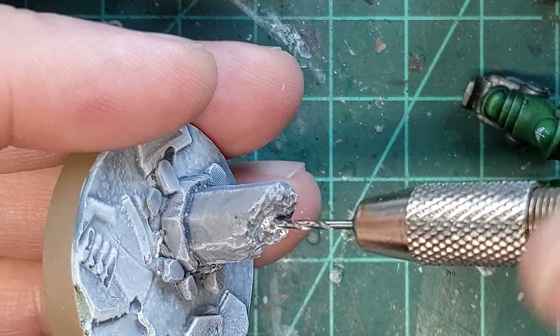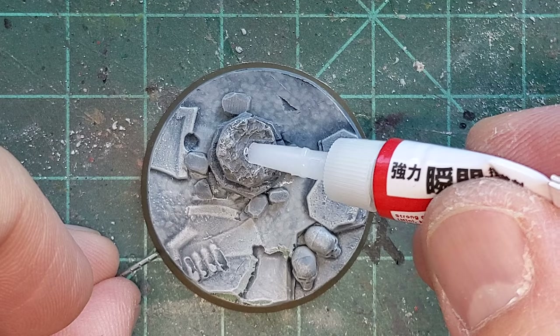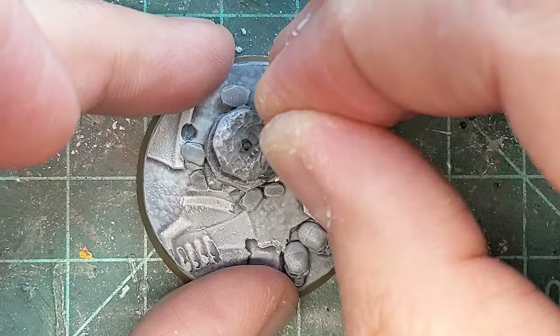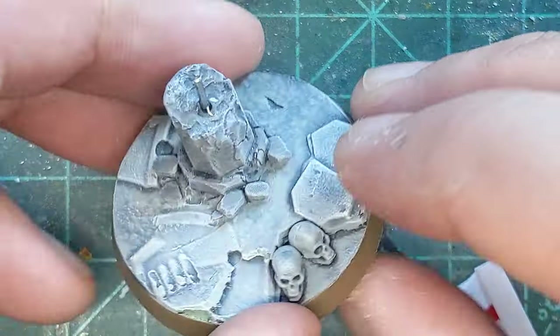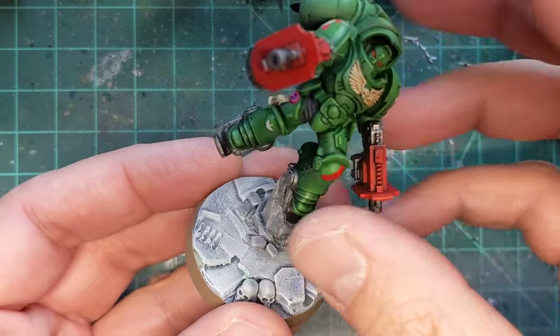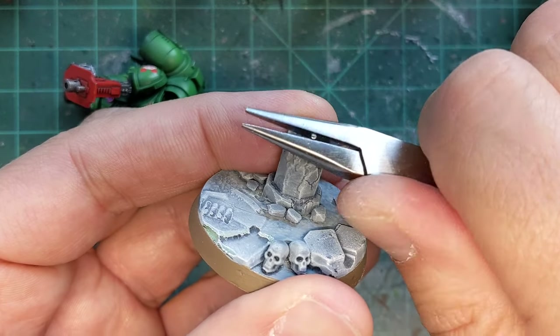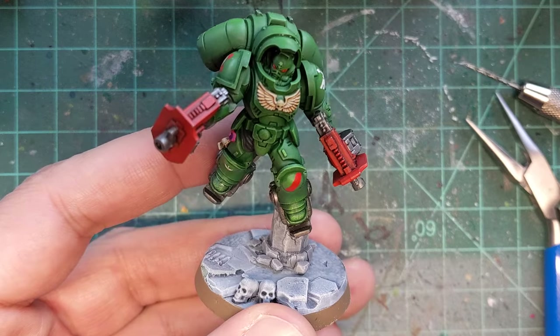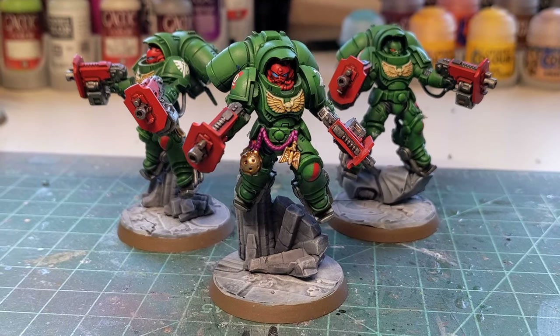The next step is to pin the models to the bases using paperclip wire. I've drilled a small hole into the base and one into the bottom of the model as well, and then using super glue we'll attach the two parts together. First, we put the pin into the base and check our angle. At first it's not right, so we use needle nose pliers and bend the post slowly and carefully, checking the angle as we go. Once we've got it exactly where we want it, we super glue the model in place.